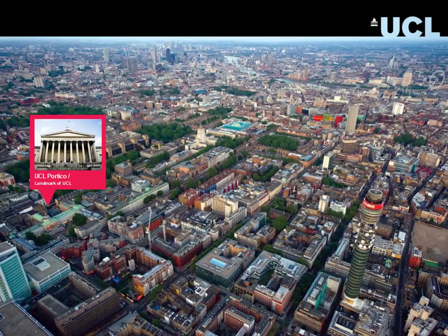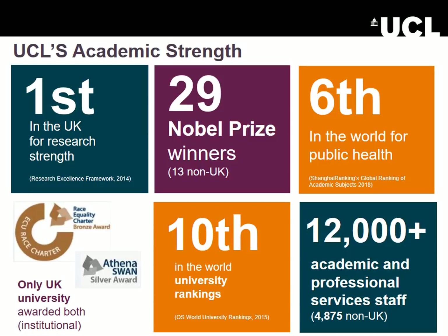We have seven institutes in the Faculty. They are scattered across central London, as you can see on this map, and we're associated with several of the major health facilities also located in this district. UCL is consistently placed in the top 20 of the world's universities, currently 10th in one leading world university ranking, and we are specifically 6th in the world in world rankings for public health.